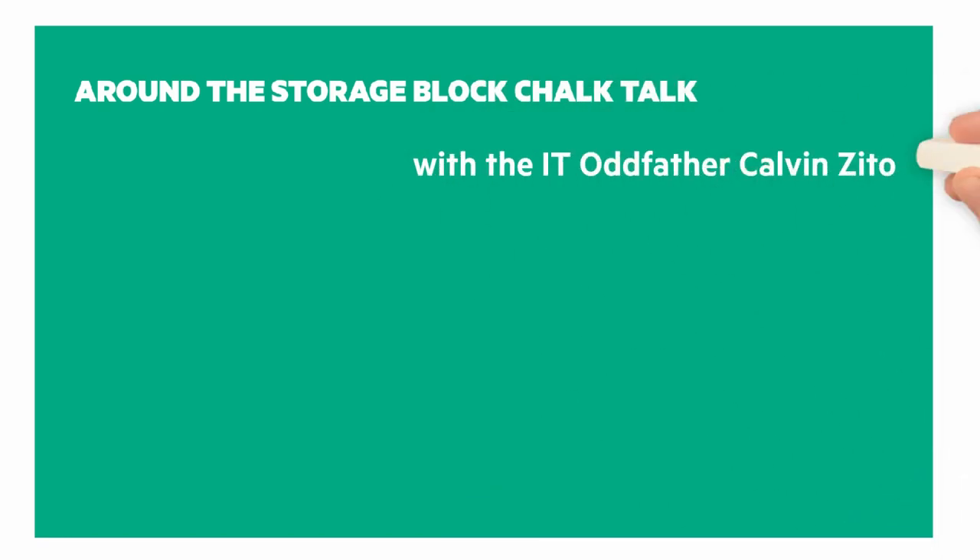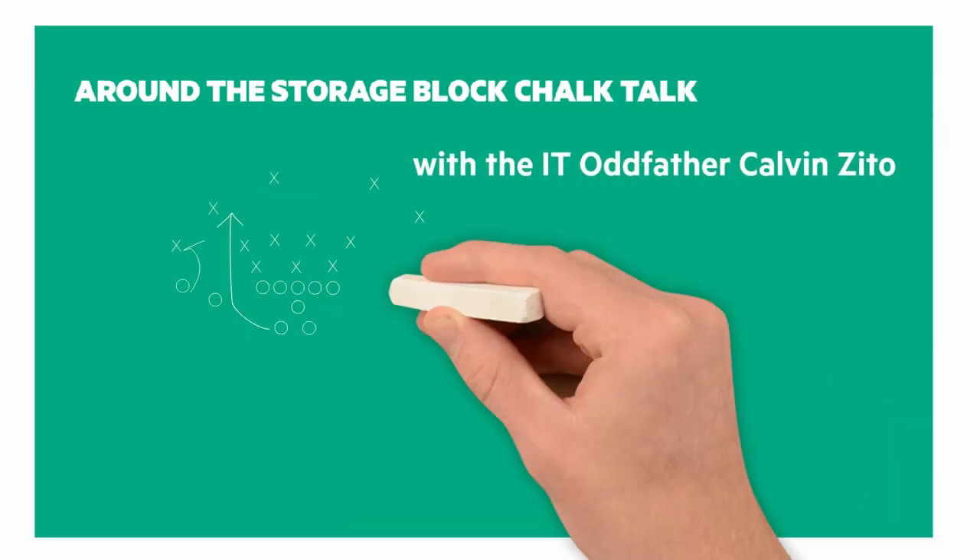It's time for another Around the Storage Block Chalk Talk. I'm your host and chalkboard writer, the IT Oddfather, Calvin Zito.